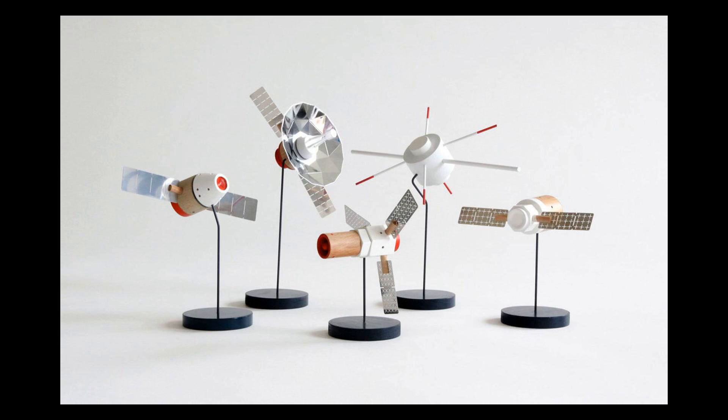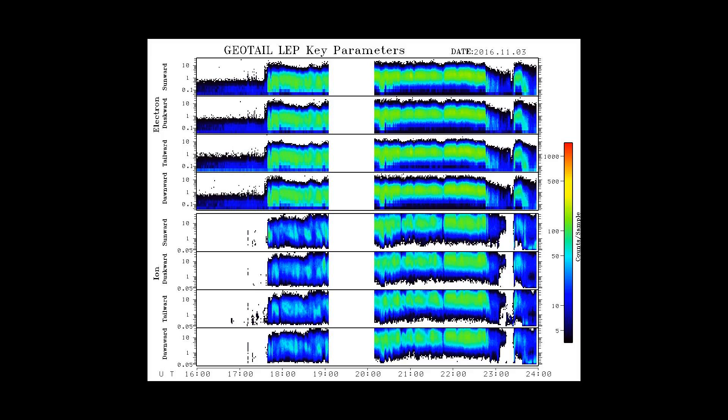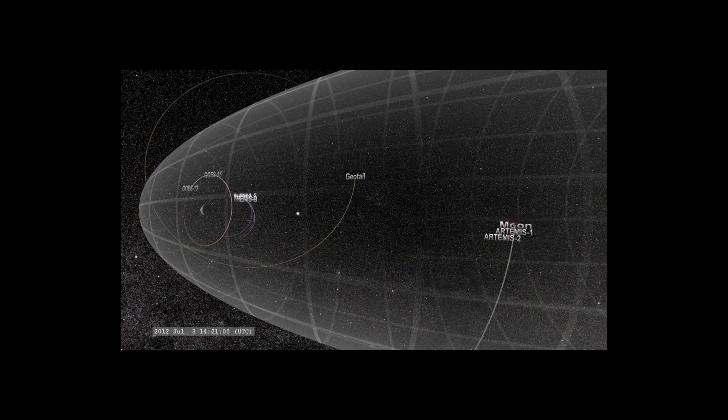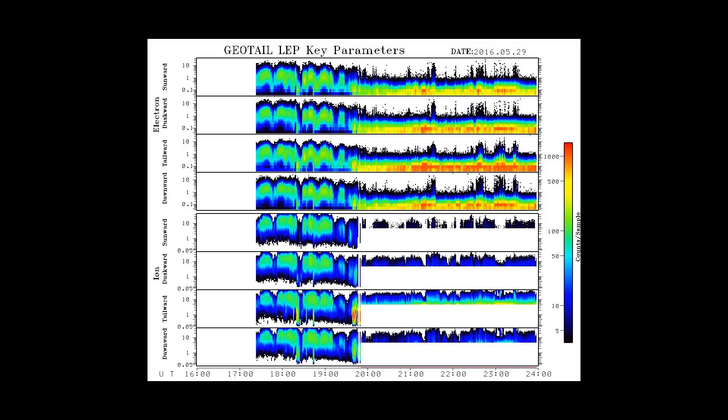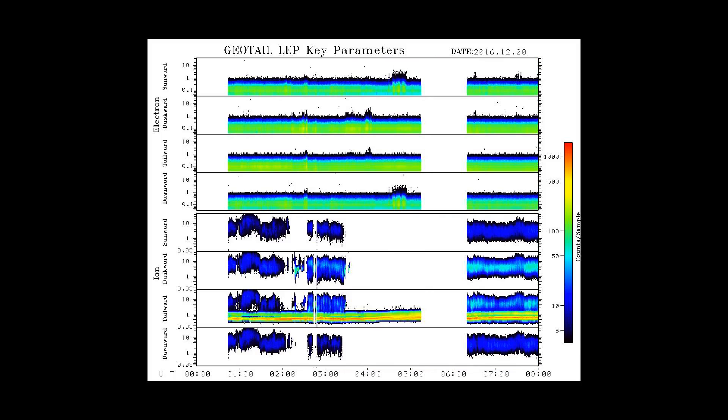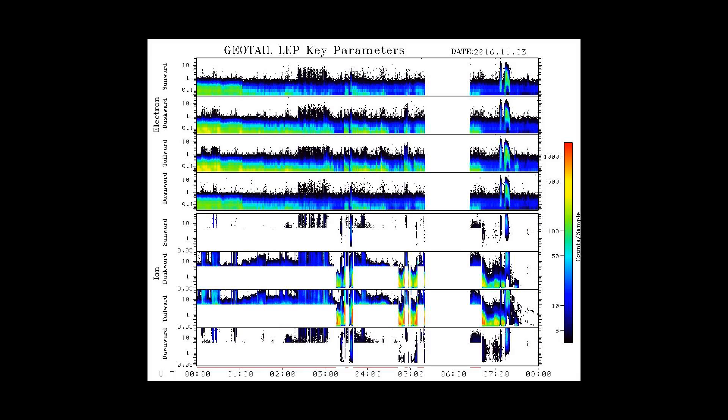From the Geotail website listed below, the Geotail satellite was launched on July 24, 1992, by a Delta II launch vehicle from Cape Canaveral Air Force Station, Florida, United States. The primary purpose of this mission is to study the structure and dynamics of the tail region of the magnetosphere with a comprehensive set of scientific instruments.